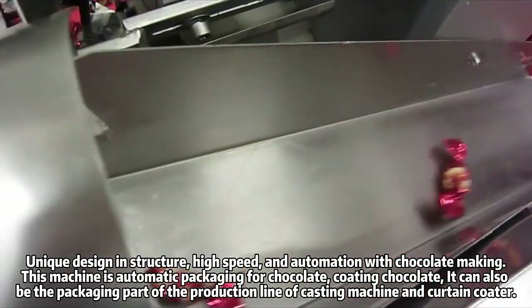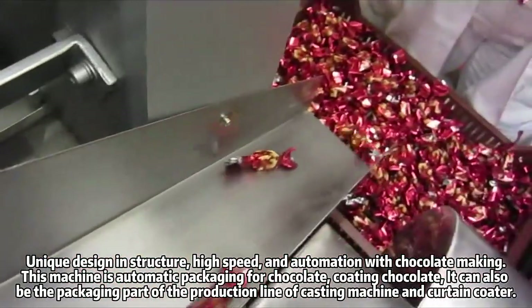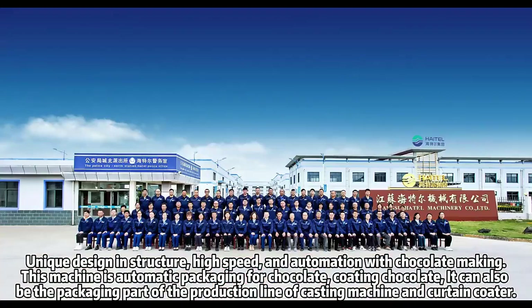Coating chocolate. It can also be the packaging part of the production line of casting machine and the curtain coater.